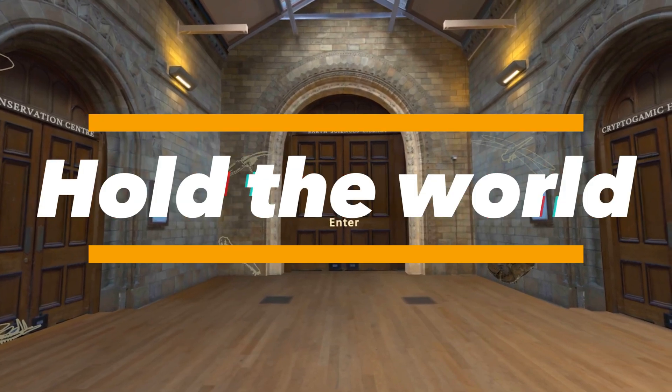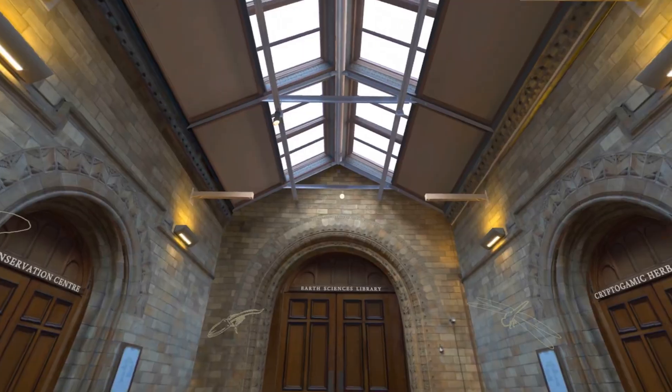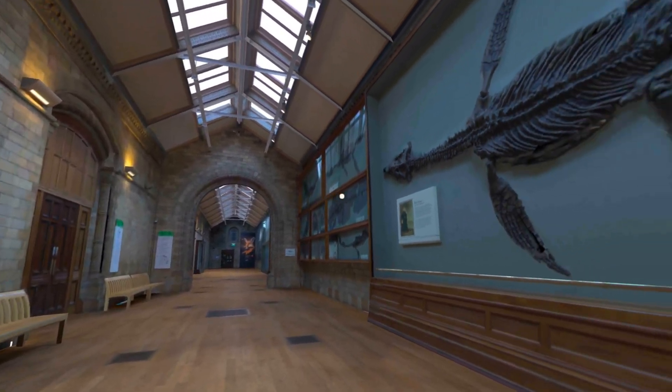Welcome to Hold the World. This wonderful museum houses many fascinating specimens. But today, I've chosen a select few that I find of particular interest. We're literally inside. Look at this. This is the Natural History Museum. We're actually inside it.